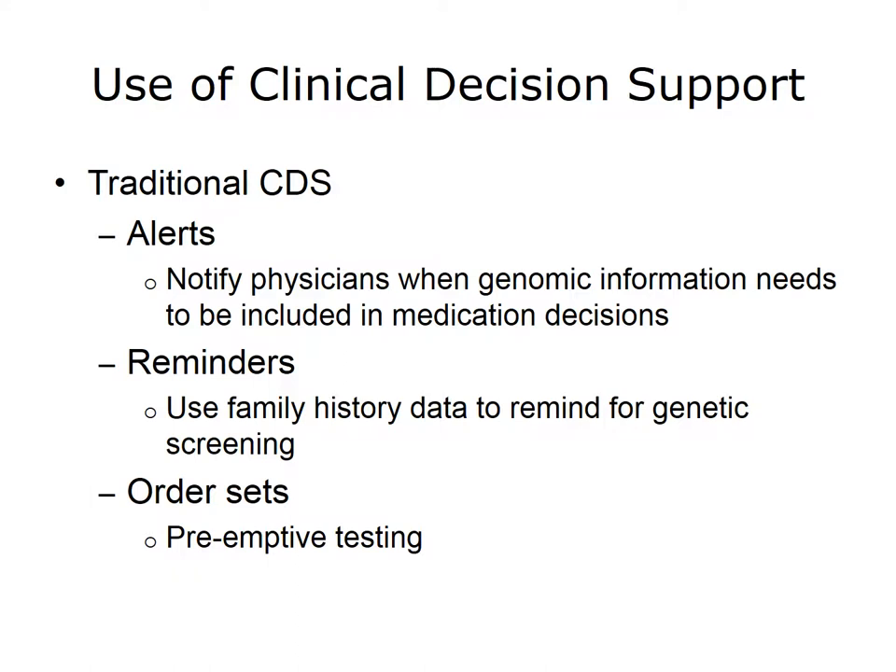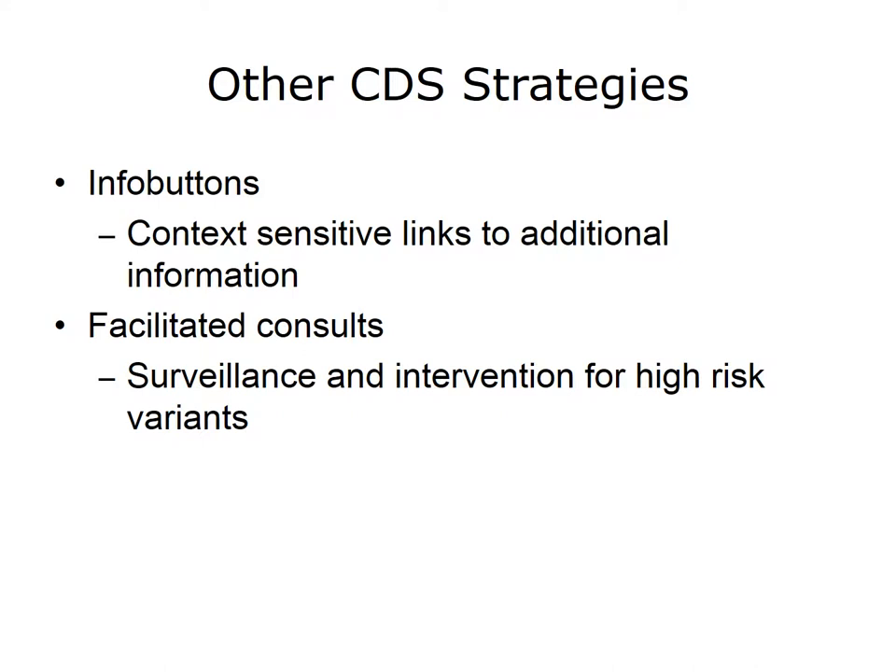Reminders for genetic screening based on family history and other characteristics of the individual can also be incorporated into the EHR. Especially if preemptive testing is decided upon, even before an individual needs a particular medication, order sets can be designed that include appropriate genetic testing to assure that the results will be available should they be needed. Info buttons are another type of clinical decision support. Context-sensitive links to additional information about genetic tests, their results, or their relationship to disease, can be embedded within the EHR and available in real time to provide support to clinicians. Many sites are using facilitated consults, which include surveillance for high-risk variation and then intervention when appropriate.